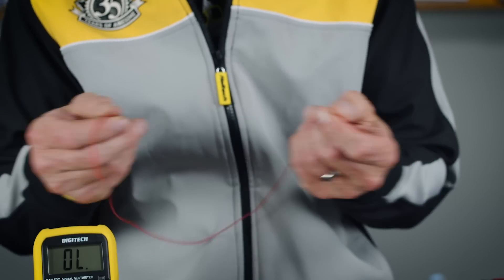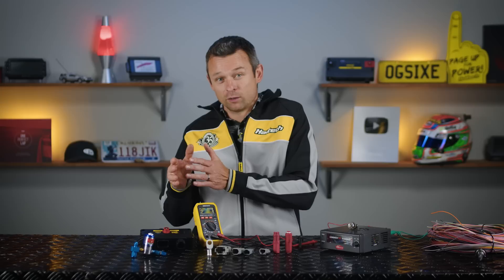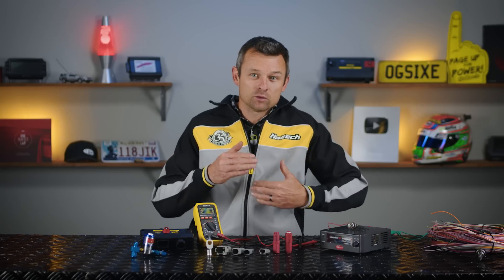But why do you need a thicker gauge wire to carry more current? Anyone who's used a wire too small for the intended application knows that too thin a wire gets really hot. I mean, I absolutely could run that Bosch 044 fuel pump with a 24-gauge wire — for a little while anyway. The answer gets even nerdier: it all goes down to the subatomic level of electrons passing down the copper wire from one molecule of copper to the next. Amps, or current flow, is a measure of the actual number of electrons being moved through your circuit.